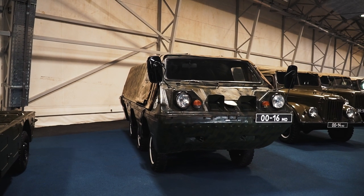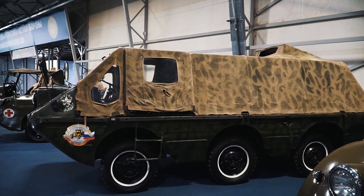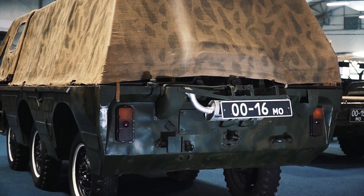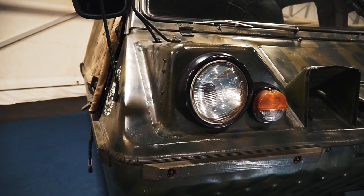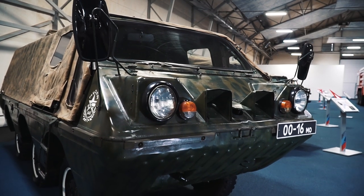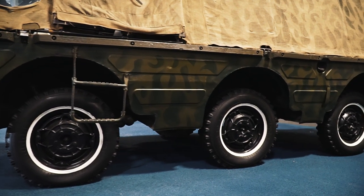And again we have here a victim of the hard times of USSR history. This is the so-called Luas 1901. For civilians it was presented at an exhibition in Kyiv in 1998, but initially it was constructed for military purposes in the early 70s. This project was a last chance for the manufacturer to avoid bankruptcy. Unfortunately, it was too late.